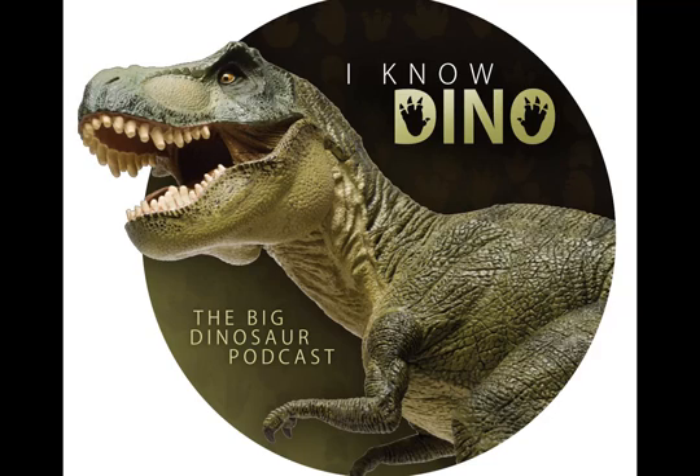Probably one of the coolest things about Diplodocus is its whip tail. Scientists think that it may have been able to break the sound barrier. A paleontologist who came up with that theory is Phil Curry, who we have an interview with in a later podcast episode. The tail could have made a bullwhip sound to either scare predators or could have been used for courtship purposes.